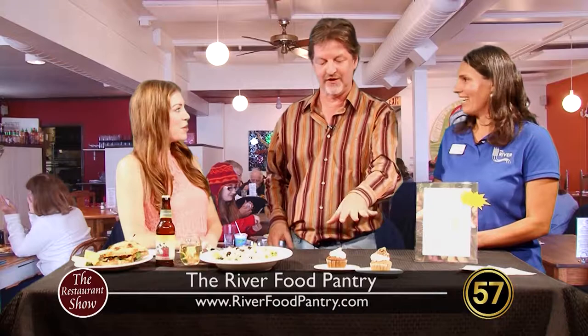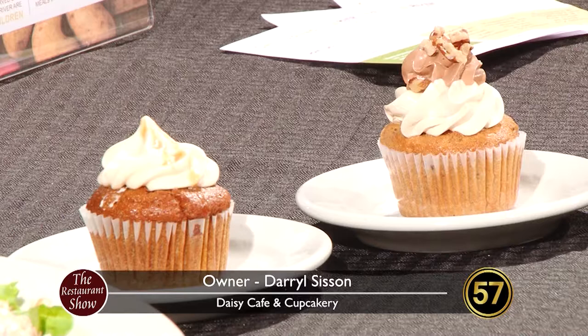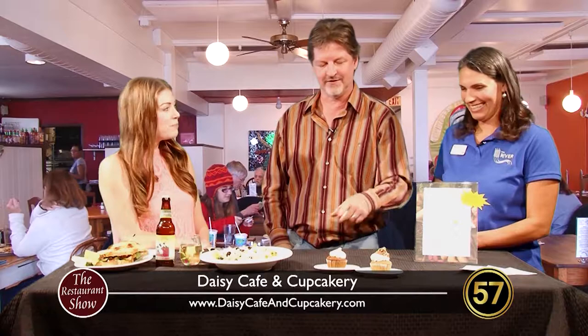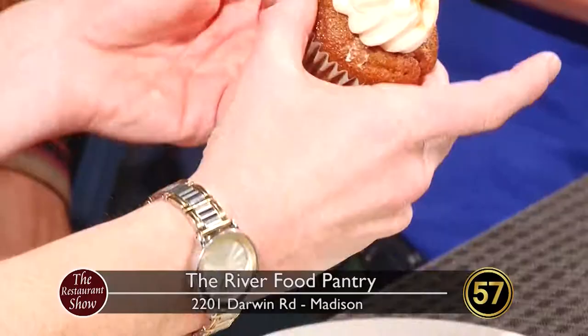We want to segue into our desserts and cupcakes so we can talk about what's going on with the River Food Pantry. Our offering for the Harvest Dinner — we're doing mini cupcakes for this event. These are our regular cupcakes but we're going to be doing mini cupcakes. One of them will be this one, which we introduced as of today — it's a pumpkin cupcake with caramel cream cheese. And then this one is a banana pecan cake with a layer of peanut butter and a layer of chocolate, topped with chopped pecans. This one's gluten free.